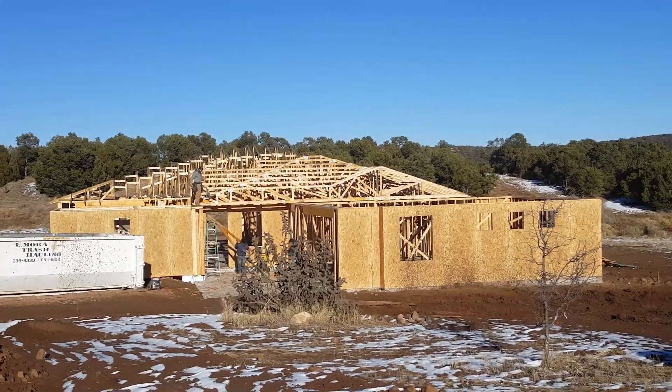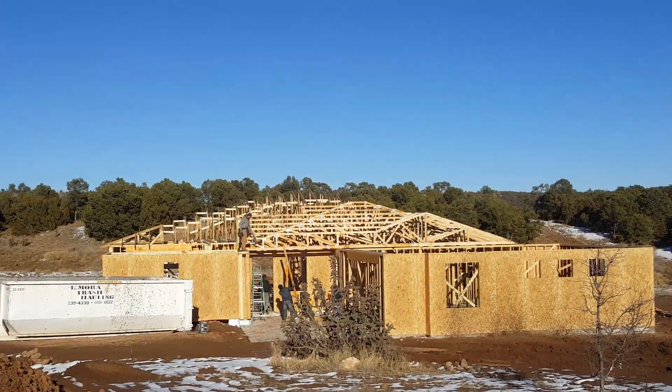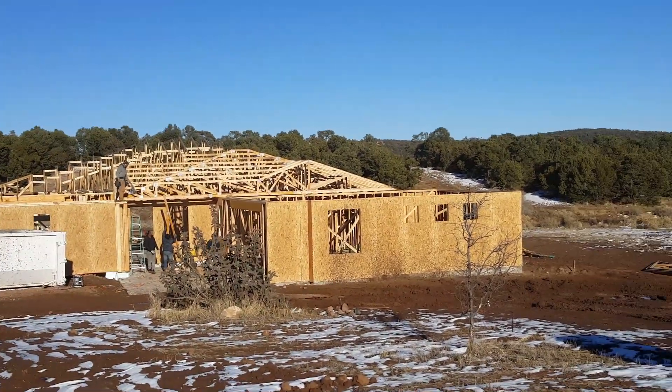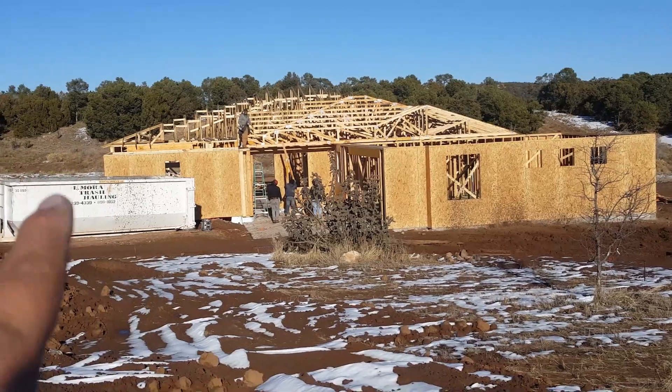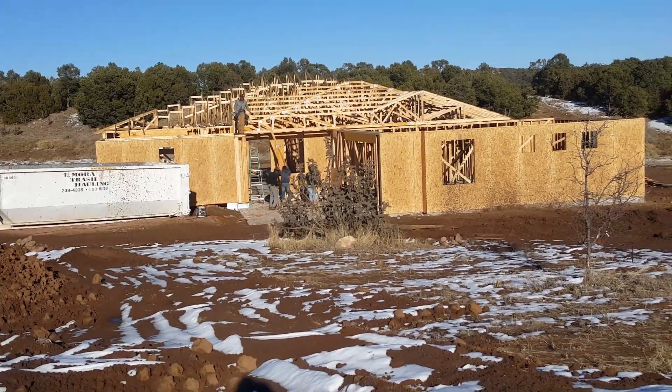This is what it's looking like now from the street. They have the garage and the master bath and master closet left to sheet.